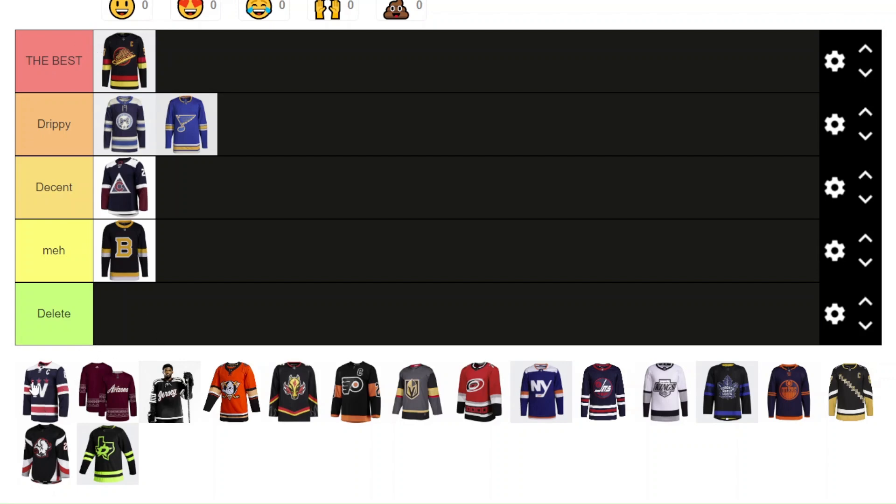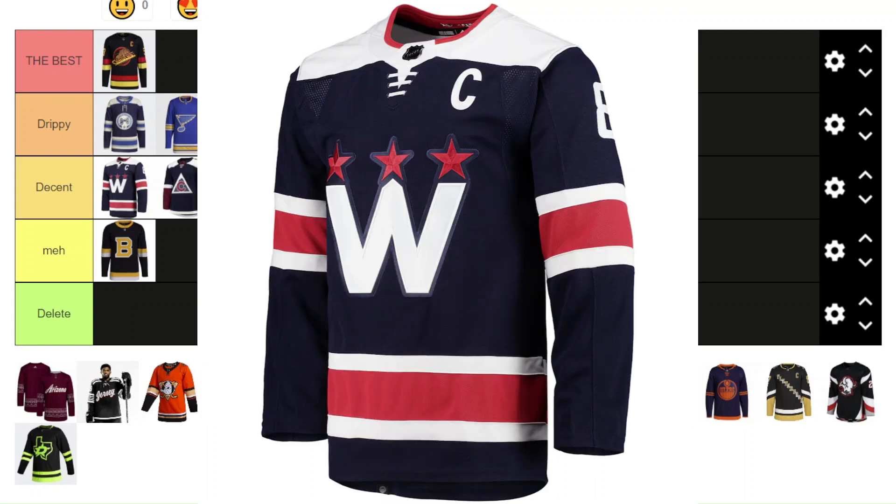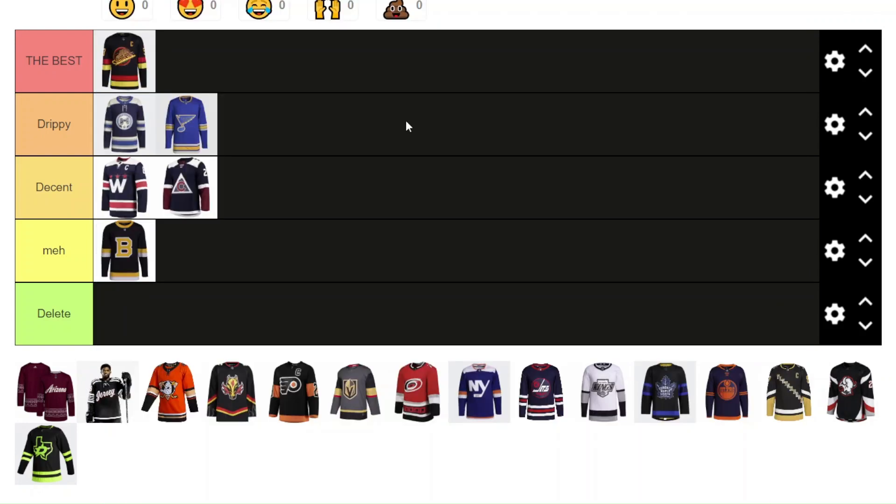Now the Washington Capitals. I'm going to put it in Decent, and I'm going to put it ahead of the Colorado one because I do like the colors and how it looks on the ice — it makes for a really good uniform. The shoulder yoke incorporation is a little bit better than the Colorado Avalanche jersey. My only problem is the W logo — I'm not really a big fan of it. It's just all right, not fantastic.